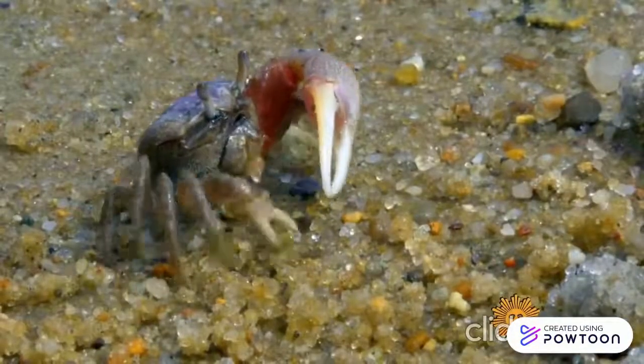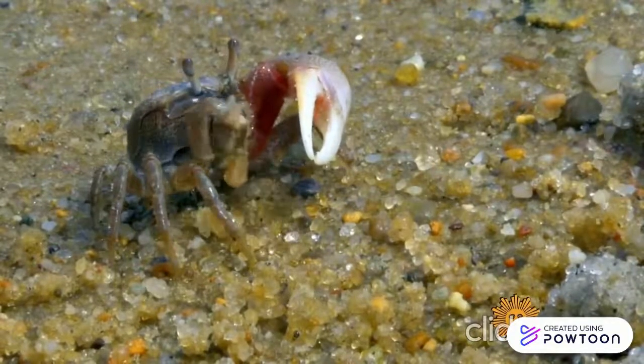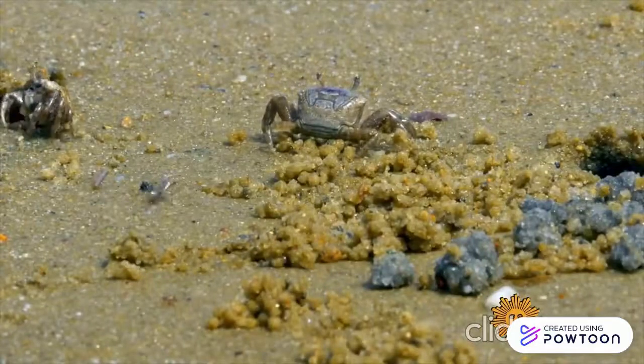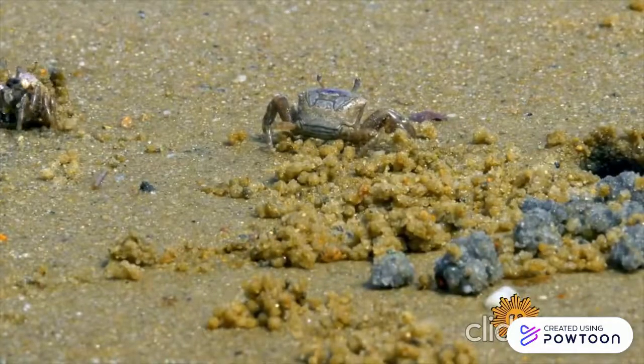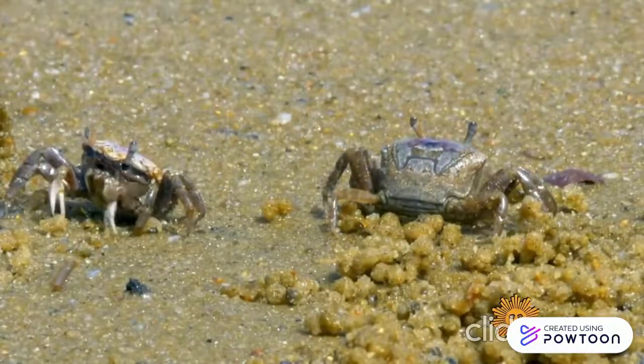Every male fiddler crab has a single enlarged claw, whereas female fiddler crabs have two small claws. The male fiddler crab's claw is mainly for mating and territorial displays, rather than combat.